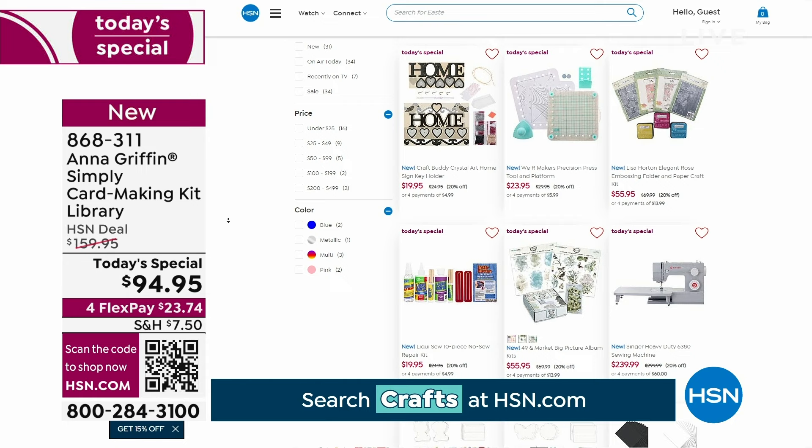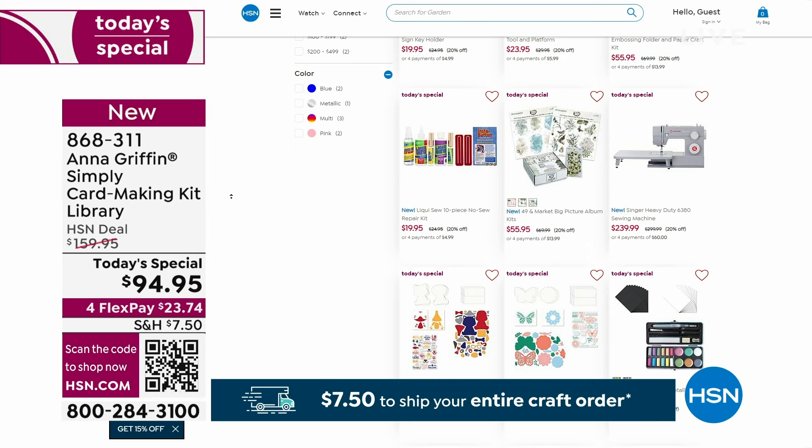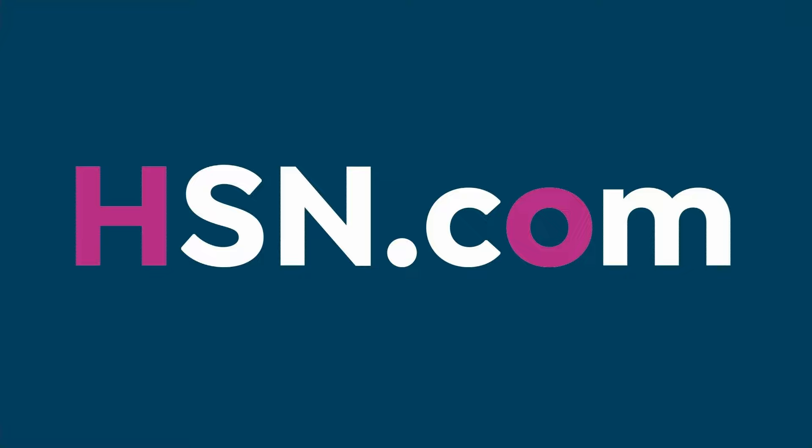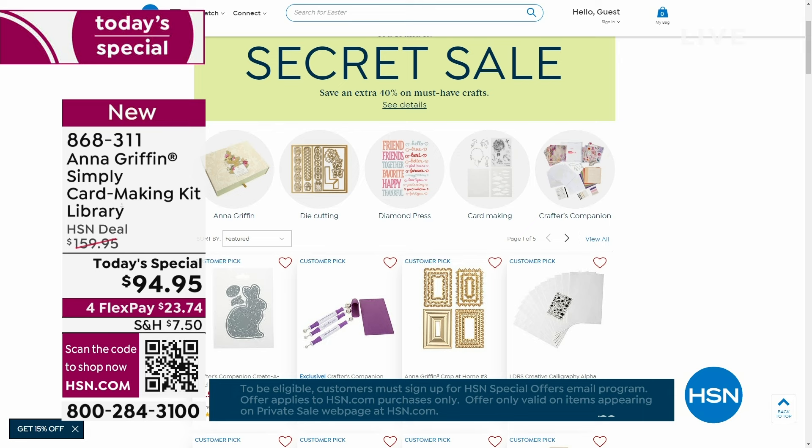Craft Mania is on fire today. We even have a little secret word for a sale. If you look up the secret phrase 'craft happy' and type it into hsn.com, you're actually going to get an additional 40% off of craft essentials. Go to hsn.com, type the phrase 'craft happy' into the search bar, and reveal our secret sale.